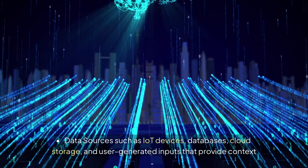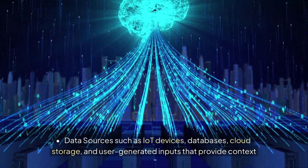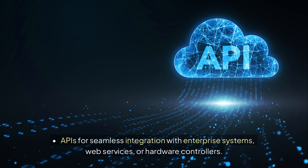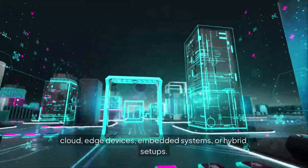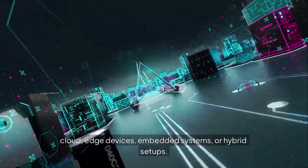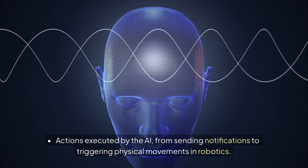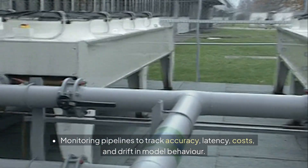Key components include data sources such as IoT devices, databases, cloud storage, and user-generated inputs that provide context for decision-making; APIs for seamless integration with enterprise systems, web services, or hardware controllers; the AI environment where models run — cloud, edge devices, embedded systems, or hybrid setups; actions executed by the AI, from sending notifications to triggering physical movements in robotics; and monitoring pipelines to track accuracy, latency, costs, and drift in model behavior.